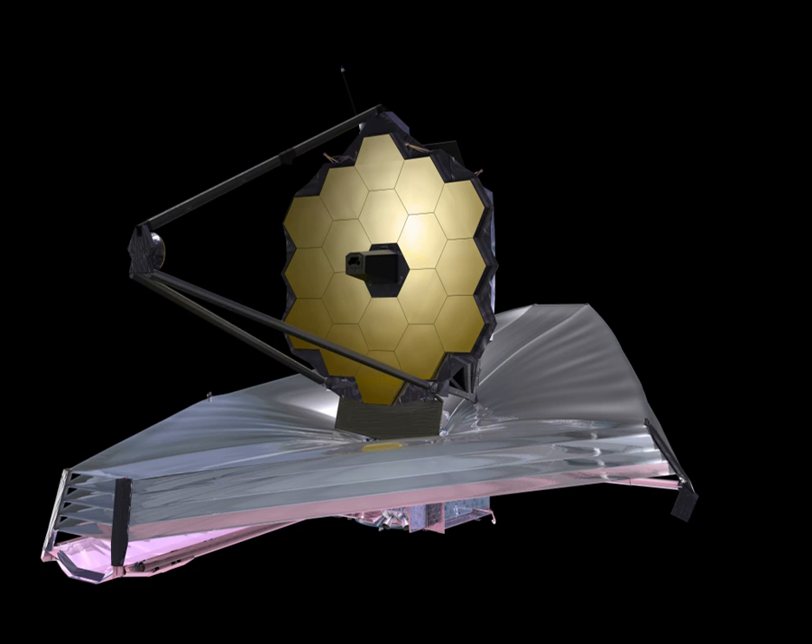Eighteen primary mirror segments, secondary, tertiary and fine steering mirrors, plus flight spares have been fabricated and polished by Ball Aerospace, based on beryllium segment blanks manufactured by several companies including Axsys, Brush Wellman, and Tinsley Laboratories. The final segment of the primary mirror was installed on February 3, 2016, and the secondary mirror was installed on March 3, 2016.